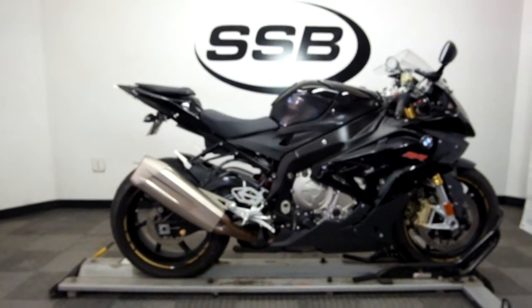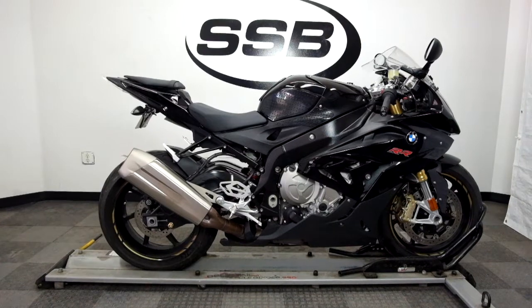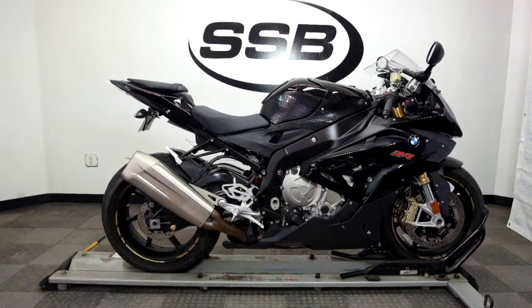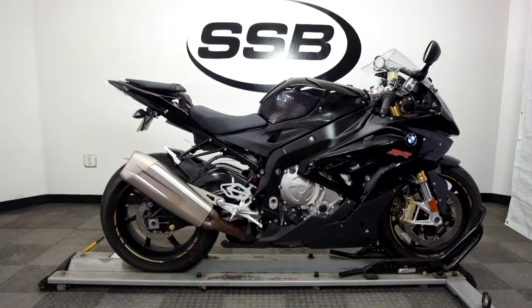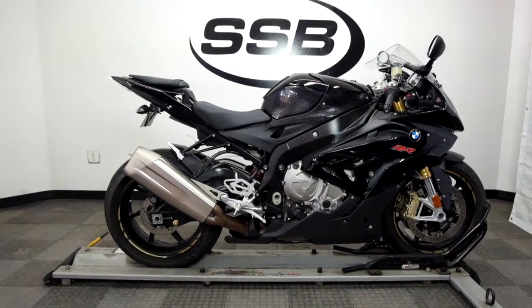This 2016 S1000RR will be going through our pre-sale inspection. It will also come with our 30-day, 1,000-mile limited warranty, and as long as you own this bike from us, you will get a discount on your parts, your labor, and of course more accessories for it. Thank you for shopping simplystreetbikes.com.